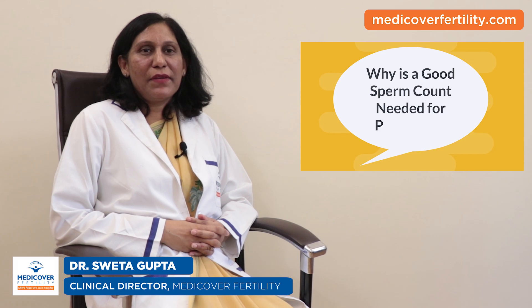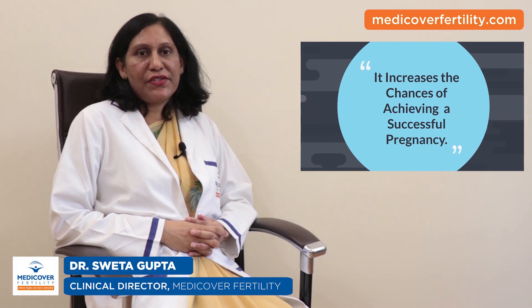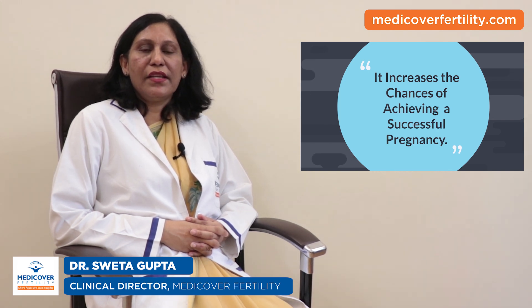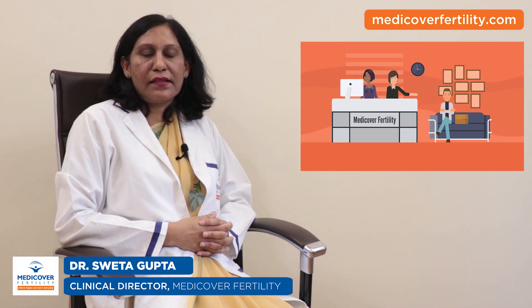Why is a good sperm count needed for pregnancy? A good sperm count matters for pregnancy because it increases the chances of achieving a successful pregnancy within a reasonable time. If, still within a normal sperm count, you are unable to conceive, you can visit MediCover Fertility and get a consultation.